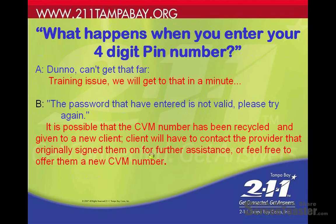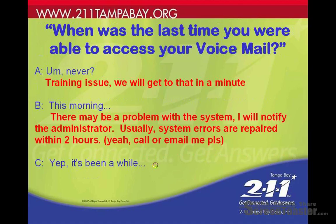If the password is invalid, it's possible that the voicemail box has been out of use for so long that we've recycled it to a new client. The client will have to contact the provider that originally signed them on. It's possible the number is still available, but probable that it has been reassigned — at that point, you can feel free to give them a new CVM number with a new application.